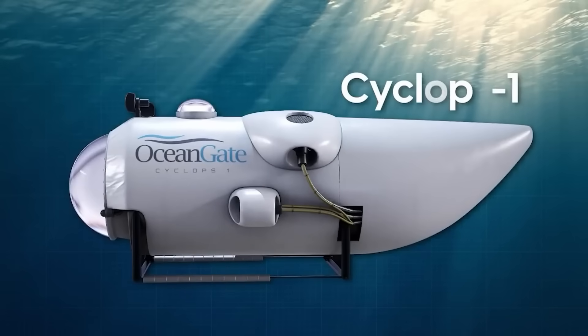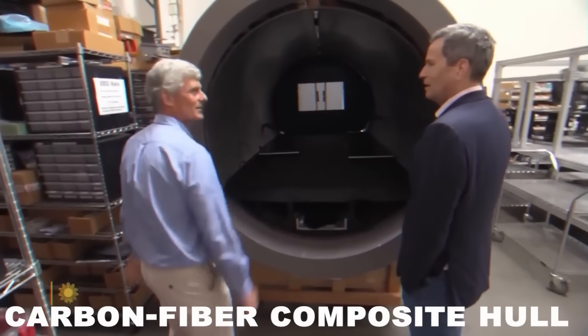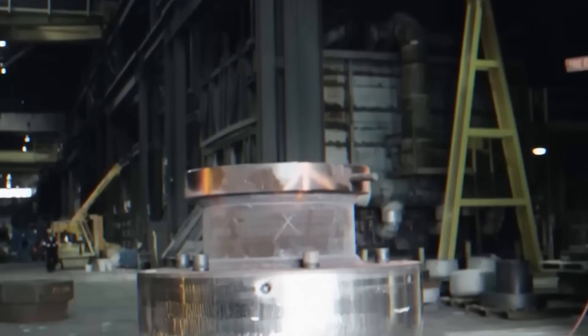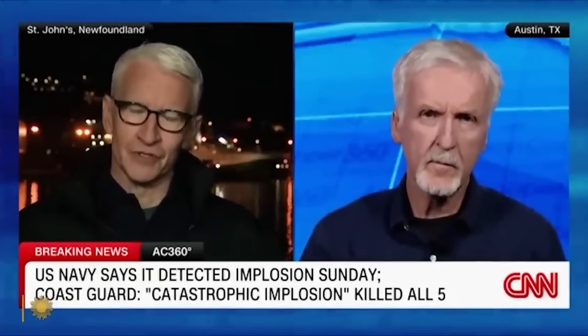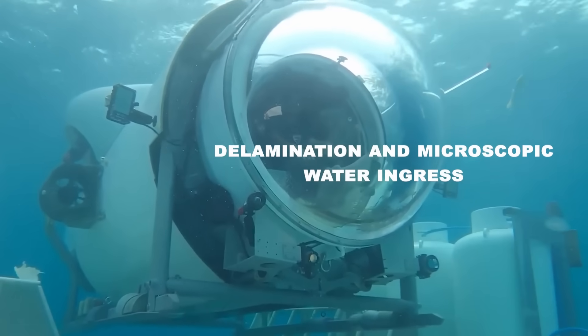The submersible's design by OceanGate has drawn a lot of controversy over the years, particularly for its use of a carbon fiber composite hull. The majority of submersibles are made of titanium, and many deep sea specialists expressed concern about the company's use of carbon fiber, which is weaker than titanium. Director James Cameron, a deep sea explorer who has dived more than 30 times to see the Titanic wreckage, said he also believed critics were correct to warn that a carbon fiber and titanium hull would allow delamination and microscopic water ingress, leading to progressive failure over time.